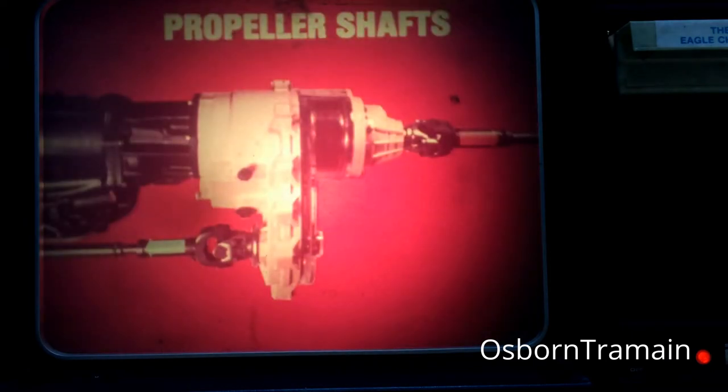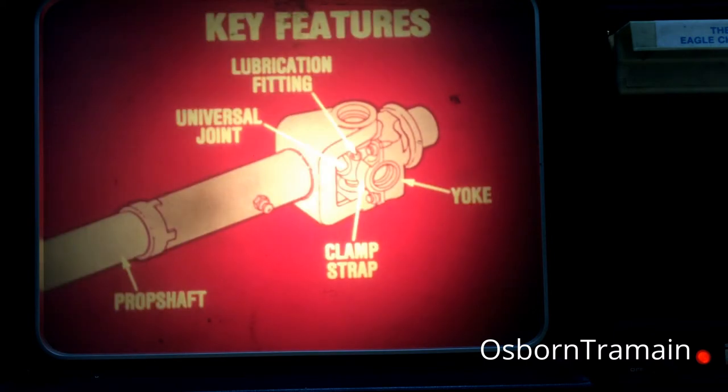Now, let's follow the power flow to the Eagle's propeller shafts. As we've mentioned, the power flow to the rear prop shaft is direct through the transfer case, while the power flow to the front prop shaft is offset through an interconnecting chain in the transfer case. There are several key features to remember about the Eagle's propeller shafts. Clamp straps with bolts are used to attach the shafts at the axle yokes and transfer case yokes. The universal joint bearing cap retaining rings are internally mounted. And each universal joint has a lubrication fitting.